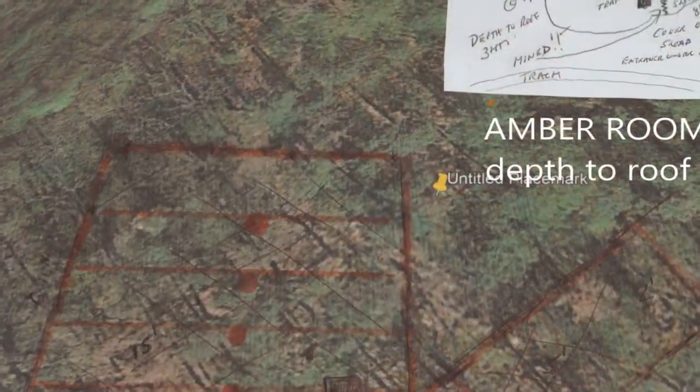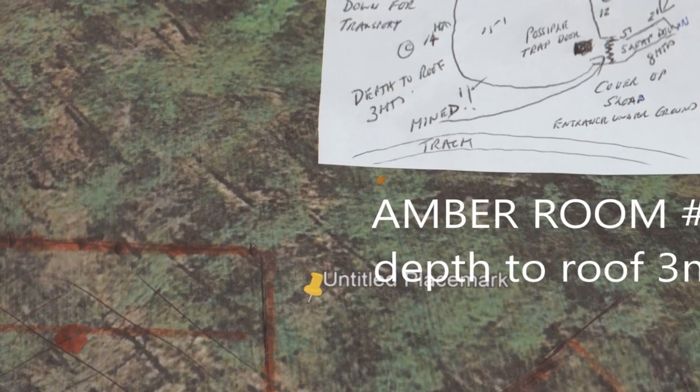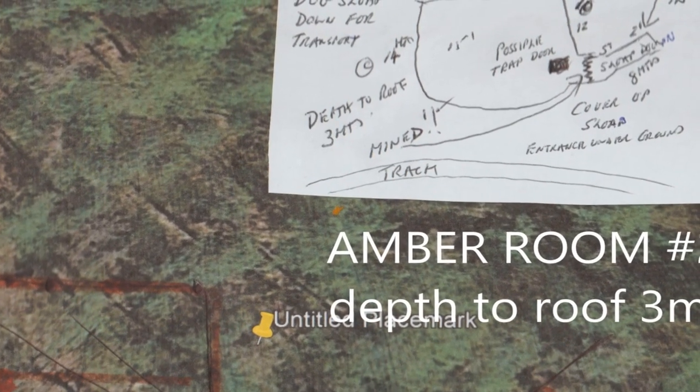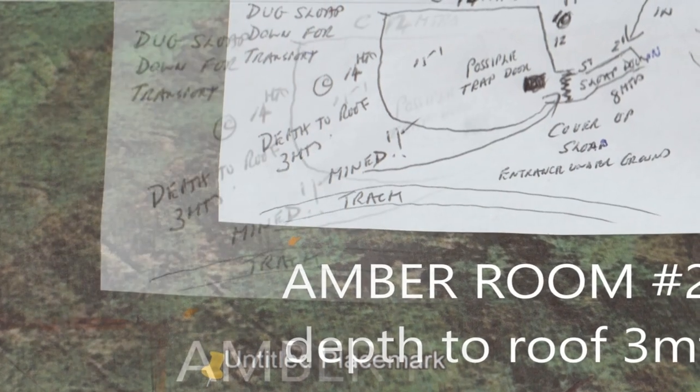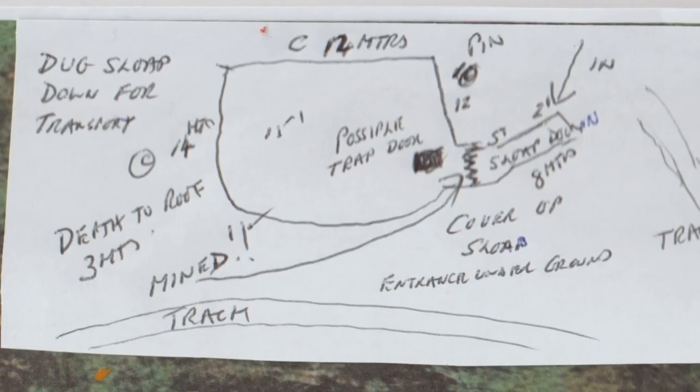So a possible trap door in there from the top. I wrote down: eight metres going down, two foot at the top, down to five foot, a 15-foot across. It's enough to store a considerable amount of treasure in there, basically.